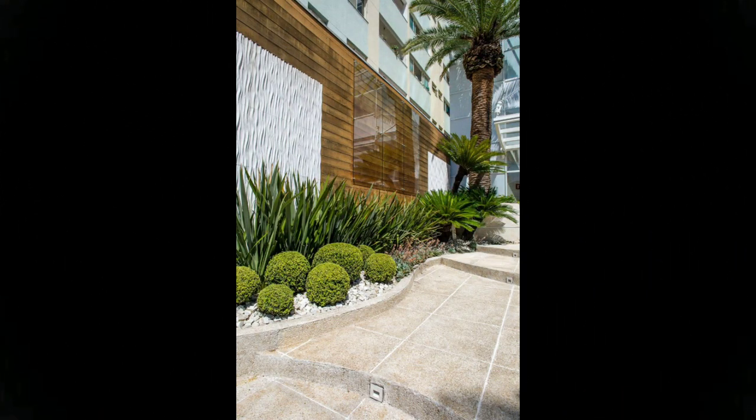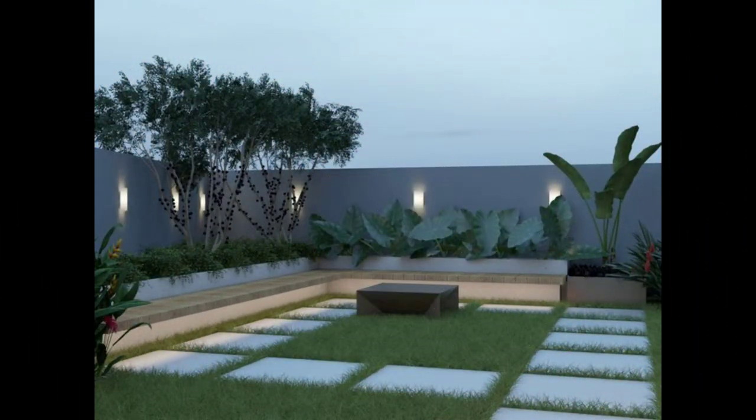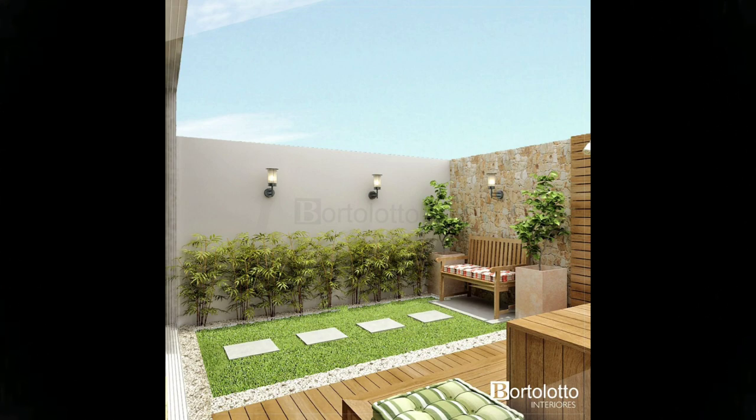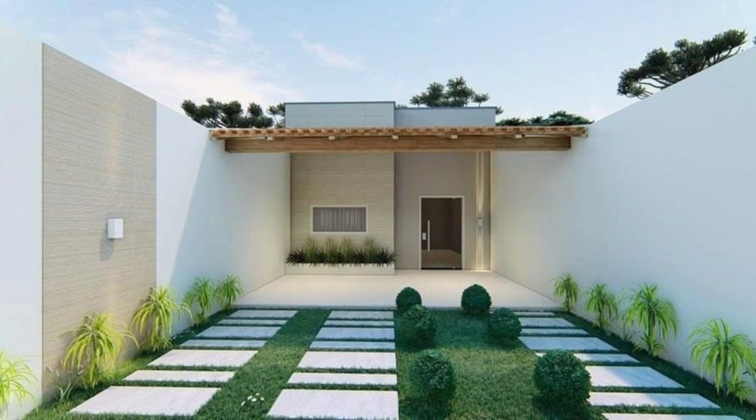How much does it cost to get a landscape design? As with most home improvement projects, the price can vary greatly depending on the size and scope of the project. Homeowners can expect to pay two thousand to eight thousand dollars for a professional landscape design to be drafted for their property. As a general rule, homeowners spend approximately 10 percent of their home's value on landscaping.